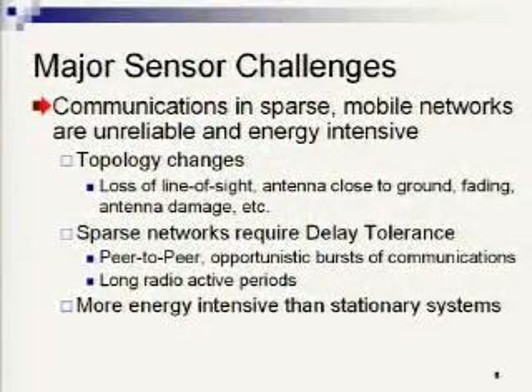A lot of the unreliability has to do with topology changes — you lose line of sight, the antenna is close to ground, you have fading and attenuation effects, antenna damage. In stationary networks you can mitigate some of these through intelligent antenna and node placement, but none of these are available in mobile systems. In sparse networks you have an additional challenge: they require delay tolerance, are typically isolated, and communications come in an opportunistic fashion — peer-to-peer links with bursts of communication — making communication more energy intensive.